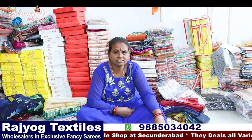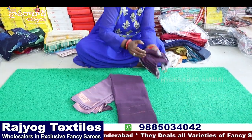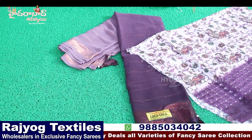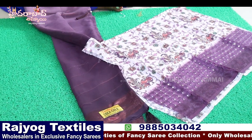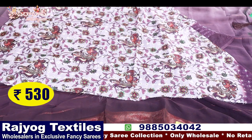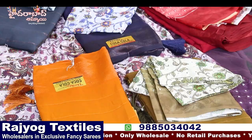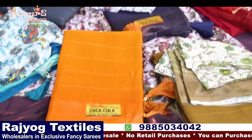Plain shari with two shades — running pallu and blouse with kalamkari print sequence work. The price is ₹530. Eight colors available.